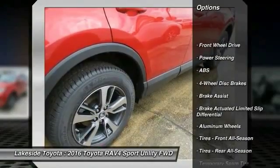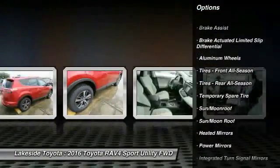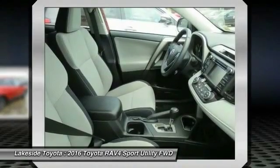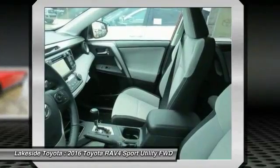Stability control, keyless entry, anti-lock braking system, power lift gate, traction control, backup camera, steering wheel audio controls, leather wrapped steering wheel, moonroof, Bluetooth.